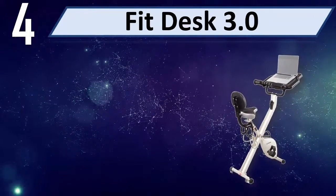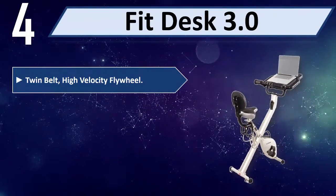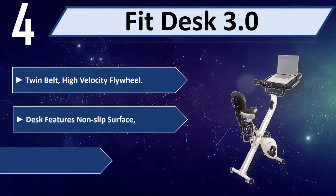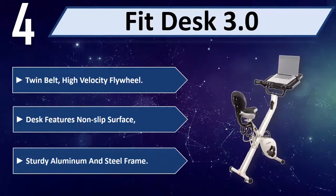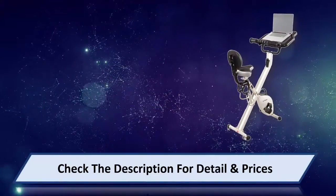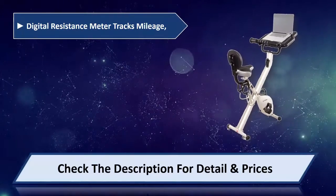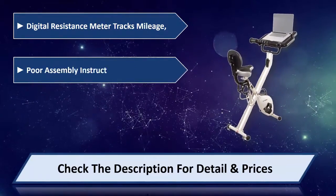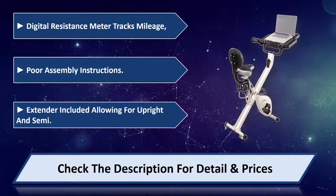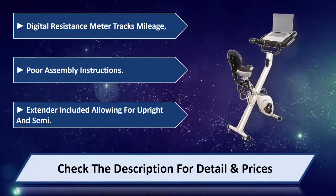Number 4: FedDesk 3.0. Features a twin belt, high velocity flywheel, and a desk with a non-slip surface. Sturdy aluminum and steel frame. Digital resistance meter tracks mileage. Assembly instructions and an extender included, allowing for upright and semi-recumbent positions. Please check the description for detail and price.